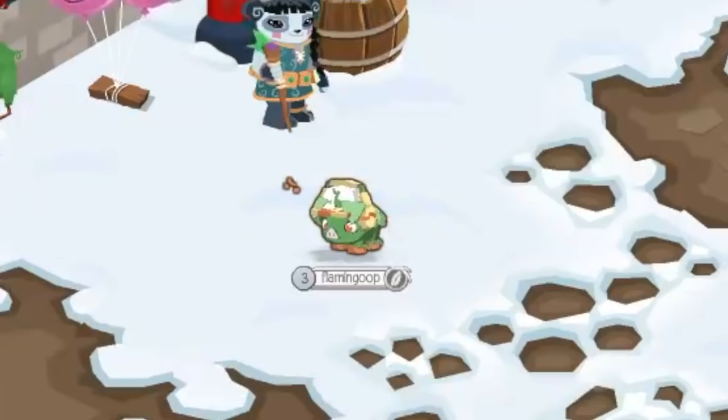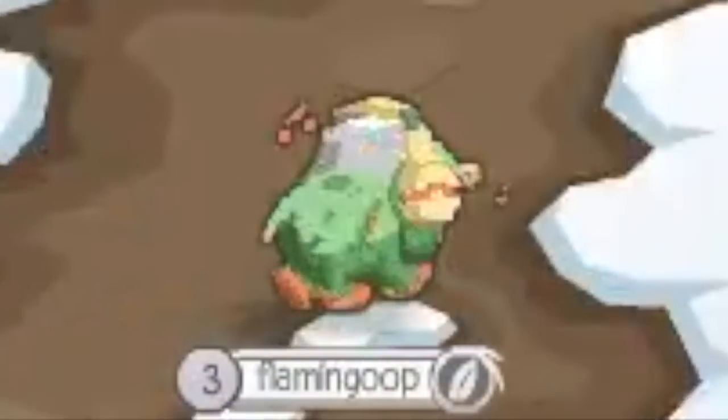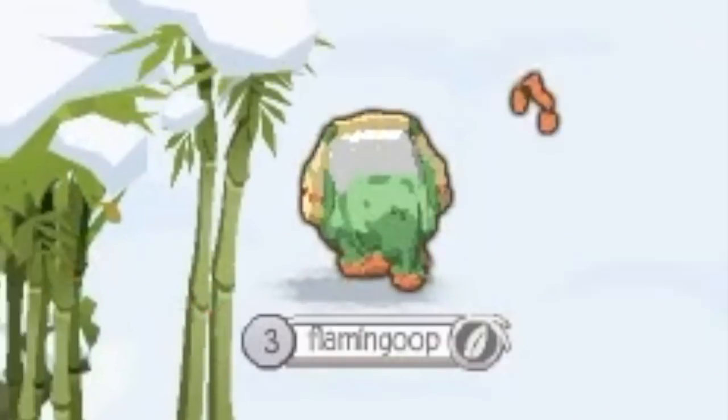Hey kids, it's me, Flaming Poop. And as you can see, the Chinese New Year is back once again in Animal Jam. And obviously this year, it's the year of the pig.